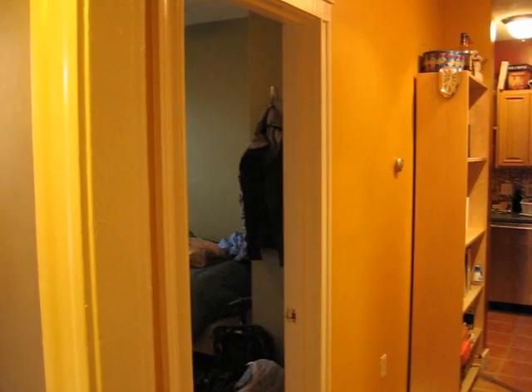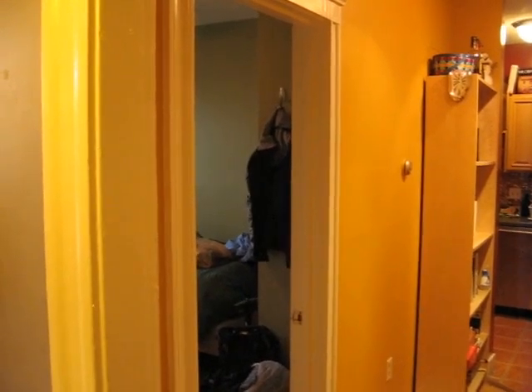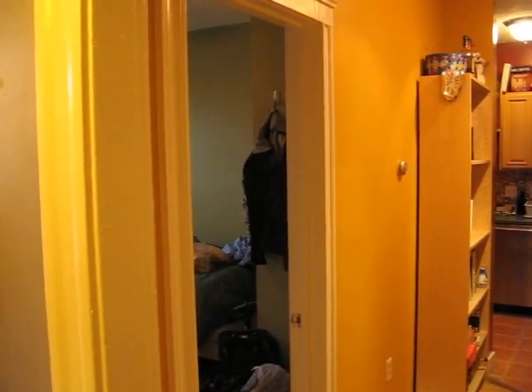Prestige Realty is doing a video walkthrough of a sunny second floor unit on Ransom Road in Brighton. Easy walking distance to the Green Line B Line and multiple bus routes. This unit is fully renovated, as you'll see as we walk in.